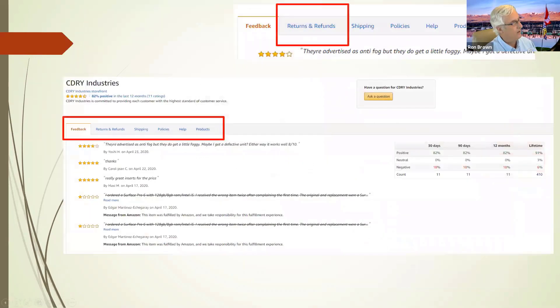When you click on CDRY Industries and look at their returns and refund policy, you get a page showing their positive feedback rate for purchases. Over 30 days they have an 82% satisfaction rate — that means one in five people are not happy. If you go through the list, you'll see a lot of unhappy people who got the wrong model, a used machine, or didn't get what they wanted. This is exactly a case where you would not want to buy. Buying electronics is very risky on Amazon.